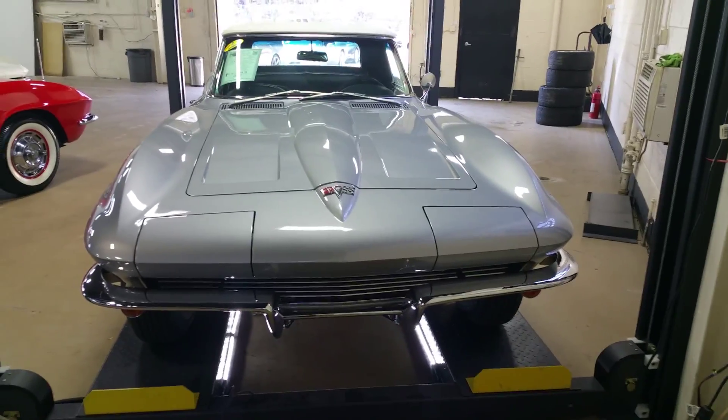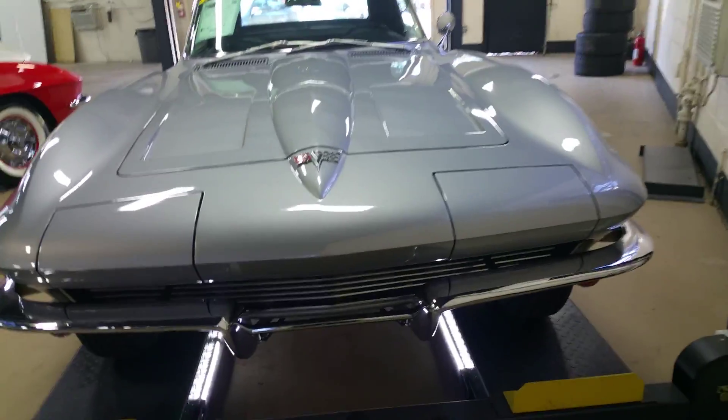Alright Mike, I am going to do a little walk around here before we get underneath the car.